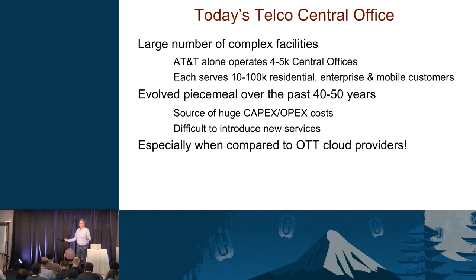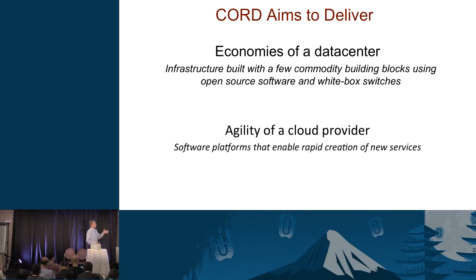Because of the arcane hardware accumulated over decades, it's very hard to introduce new services. This is the problem the telcos are facing. And to rub salt in the wounds, they look at the over-the-top providers like Google and Amazon and see how agile they are and how they're taking advantage of commodity. CORD is basically aiming at that problem on behalf of telcos.